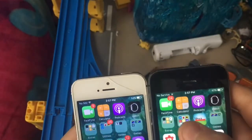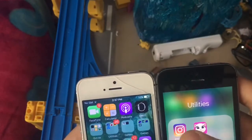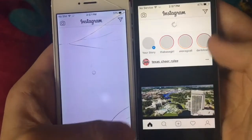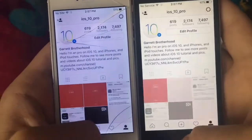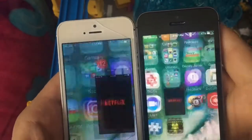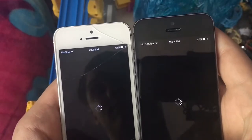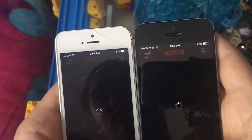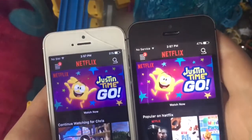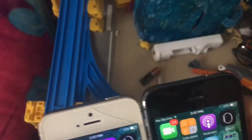Now launching some apps I use almost every day. Instagram: 3, 2, 1 — iPhone 5 launched it first. Netflix: 3, 2, 1 — the 5S did it first again.